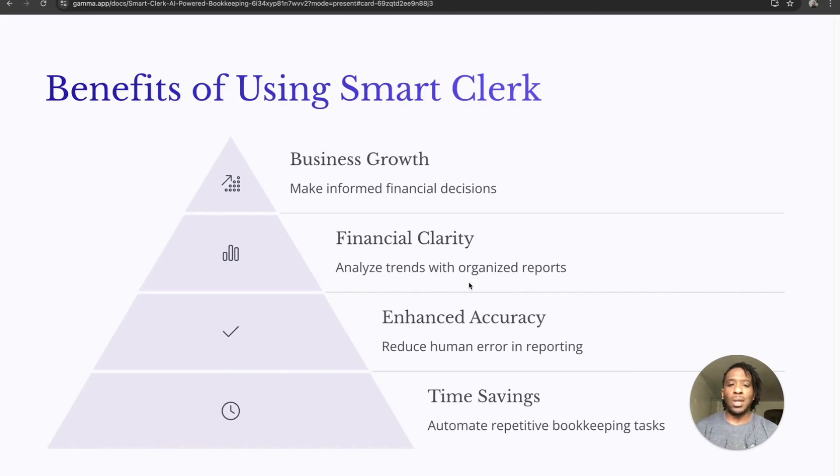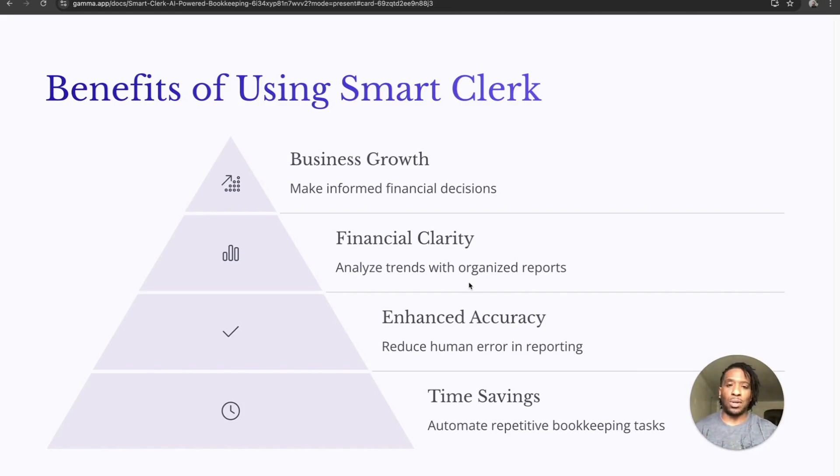It enhances accuracy by reducing human error in reporting — something I used to run into a lot doing my reporting on spreadsheets. Even though Google Sheets is really good, my own errors of inputting wrong data, putting a comma where I shouldn't have, caused issues. It also really helps with time saving, which is crucial for business owners. Saving time means you're allocating it to the right things and not squandering it on tasks that AI can handle.